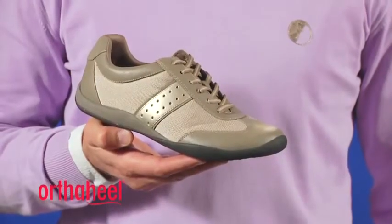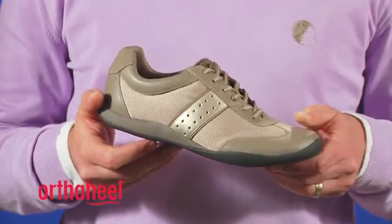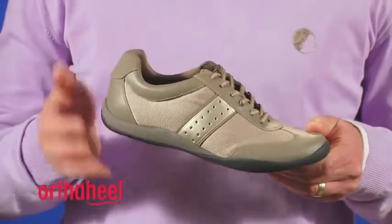It also has a soft man-made upper with mesh inserts for breathability and some stylish metallic trim detail. It's flexible in the forefoot, lightweight and has soft heel counters and soft linings for comfort.